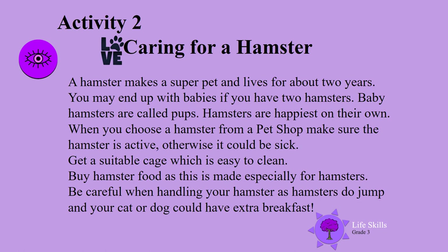When you choose a hamster from a pet shop, make sure the hamster is active — otherwise it could be sick. Get a suitable cage which is easy to clean. Buy hamster food, as this is made specially for hamsters. Be careful when handling your hamster as hamsters do jump, and your cat or dog could have extra breakfast.